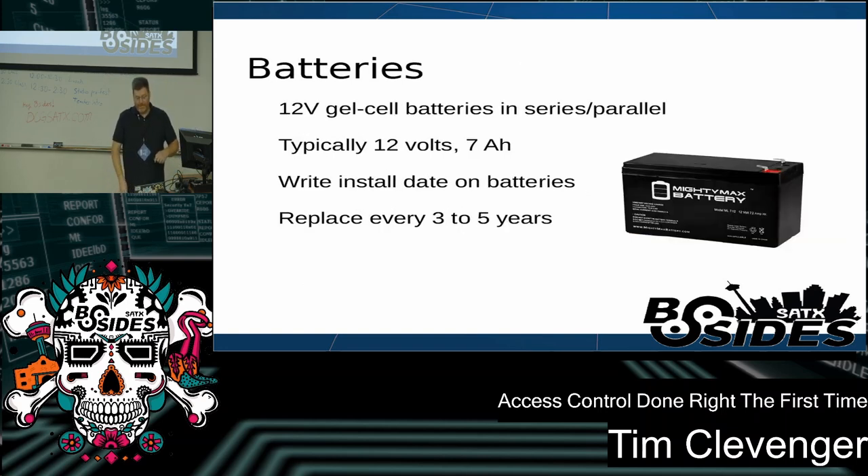A note about batteries: these are standard gel cell batteries, the same ones you get for UPSs. They're very cheap — you can get them from Home Depot for $20 — so there's no real reason not to replace them regularly. I recommend writing the install date on the batteries with a permanent marker and replacing them every three to five years: every three years if they're in a hot room with no air conditioning, every five years if they're in a server room. You can tell a battery is dead if you pick it up, shake it, and it rattles — the electrolyte has dried out and it's time to replace it.